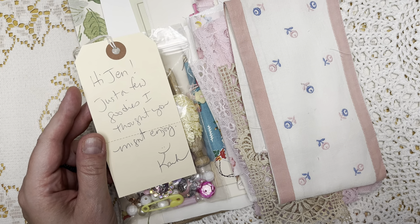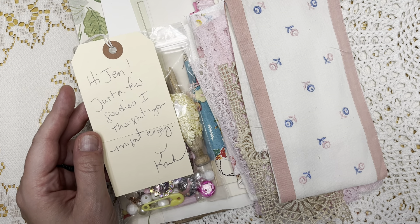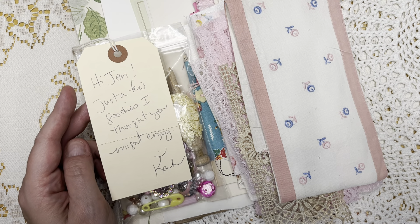Hey y'all, this is Jenny. Welcome back to my channel, and welcome if you're new. I have some happy mail I'm gonna share — super excited!